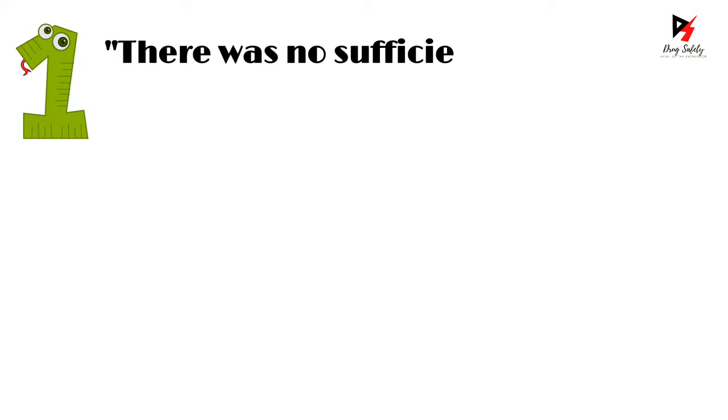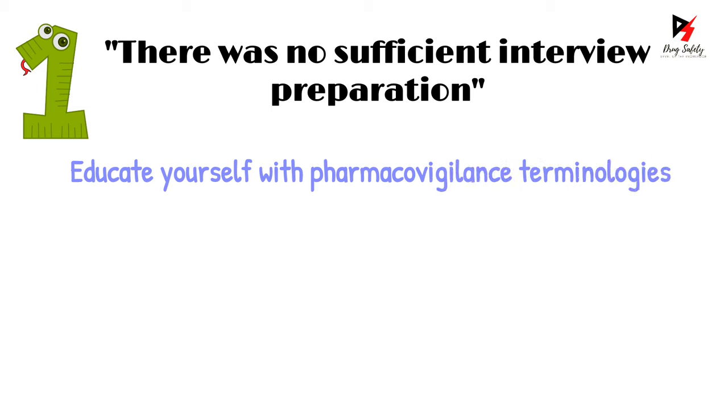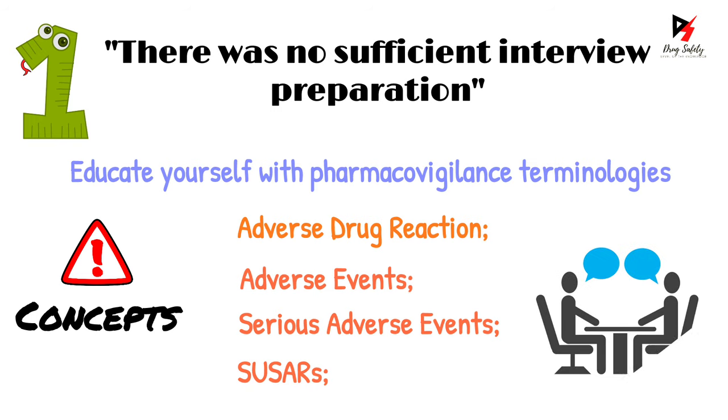Mistake number one: insufficient interview preparation. Before attending any interview for the pharmacovigilance domain, it is important that you educate yourself with pharmacovigilance terminologies. You should be familiar with key concepts and terms such as adverse drug reaction, adverse events, serious adverse events, SUSARs, and so on. Understanding the concepts behind all these terminologies is very important, because the interviewer can ask you the difference between any of the above terms. Once you grasp the concepts, you will have no trouble answering tricky questions asked in interviews around these topics.